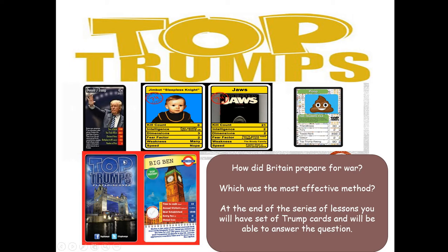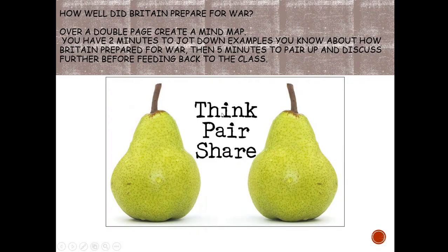At the end, we're going to create some top trump cards of all these methods to bring our knowledge together and consolidate it. First things first, I'd like you to create a mind map on a double page with 'How did Britain prepare for war?' in the middle, and think about on your own what you think Britain did to prepare for the Second World War before we go into anything.